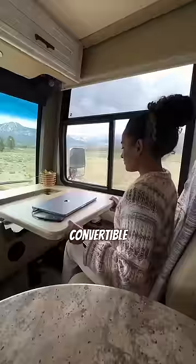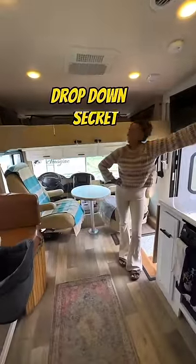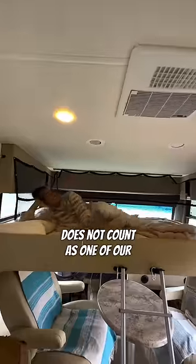Starting off strong, we have this convertible front office space where I teach classes on the road. Staying in the driver area, we have our drop-down secret guest bed that sits just above the captain's chairs — and no, this actually does not count as one of our three bedrooms.